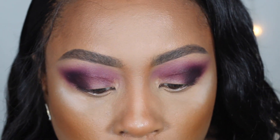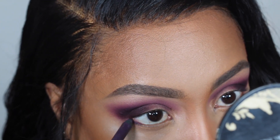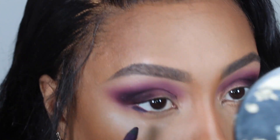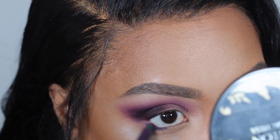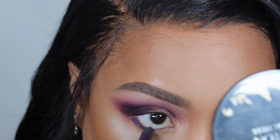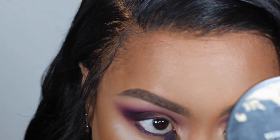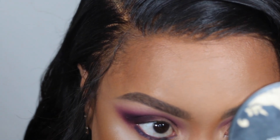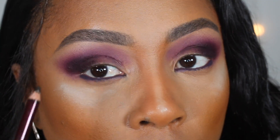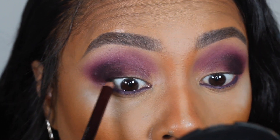Next I'm going to use a Makeup Forever pencil — I don't remember the number but I'll leave it in the description box. I also think Makeup Forever has reformulated their eye pencils since they sent me these, so I'll leave the color below but I'm not sure if it will be the exact same product.